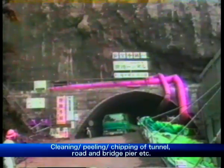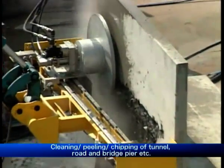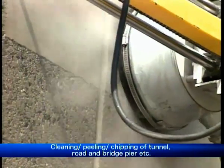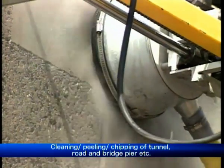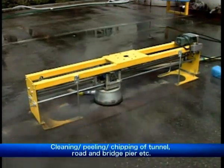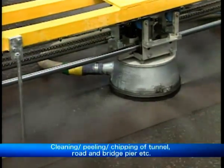WaterJet technology also displays its outstanding performance in tunnels and road construction projects. Because the water only removes the soft parts, deteriorated concrete parts can be chipped. It's also possible to peel only the white lines, without damaging the road surface.